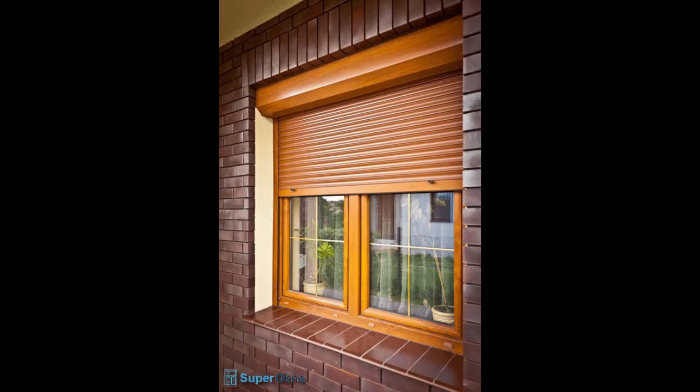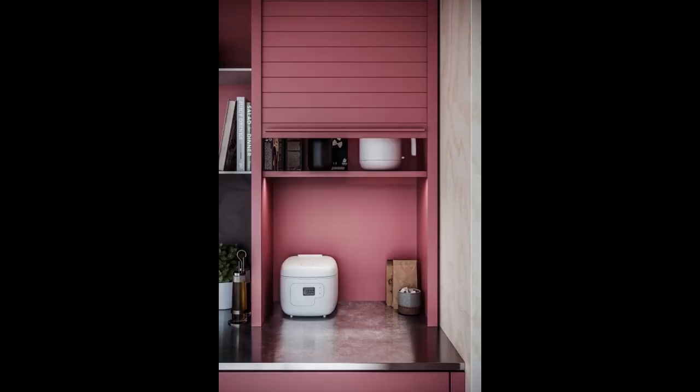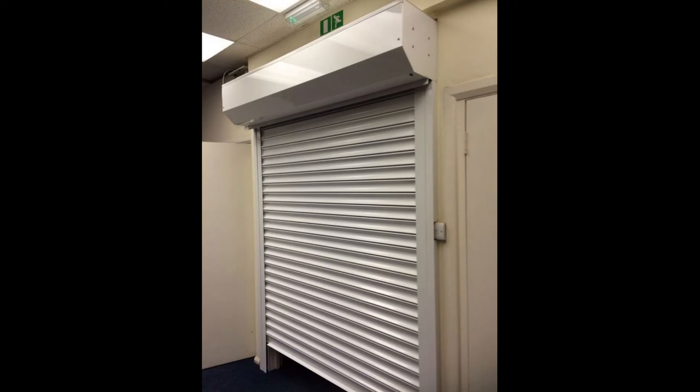11. Roller doors, also known as sectional overhead doors, are mainly used for garages and storage facilities. However, they're starting to become interior doors as they can add a statement to living room spaces, for example. Roller doors don't require much space and are available in different materials that can easily match your house's style. They roll up to the ceiling when opened.